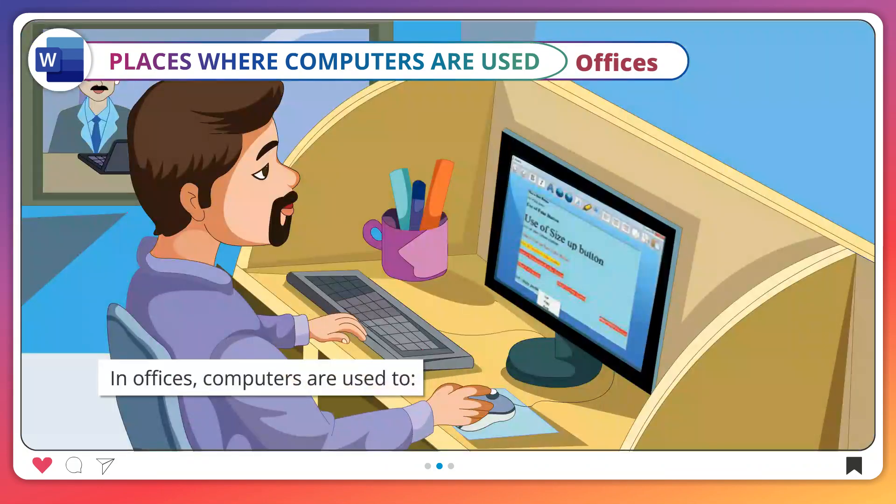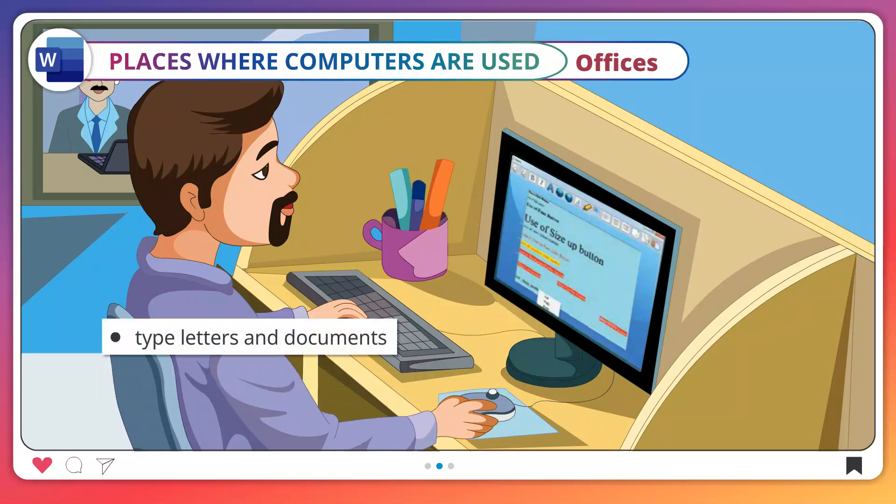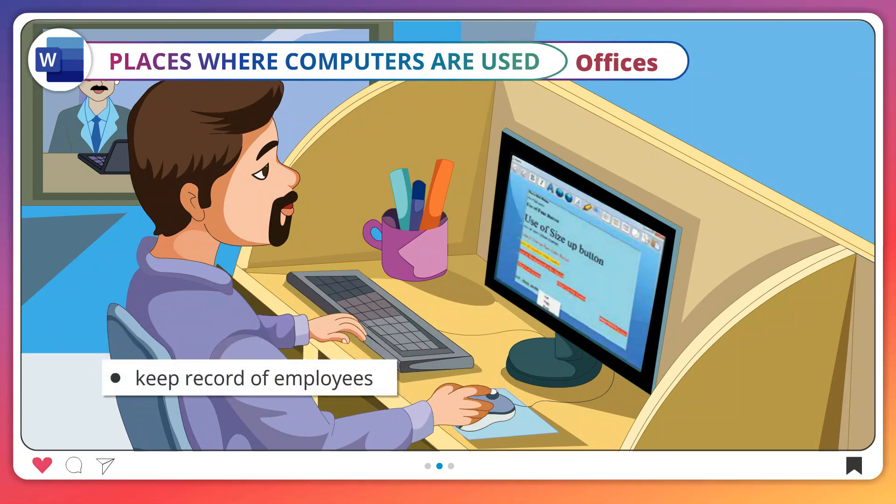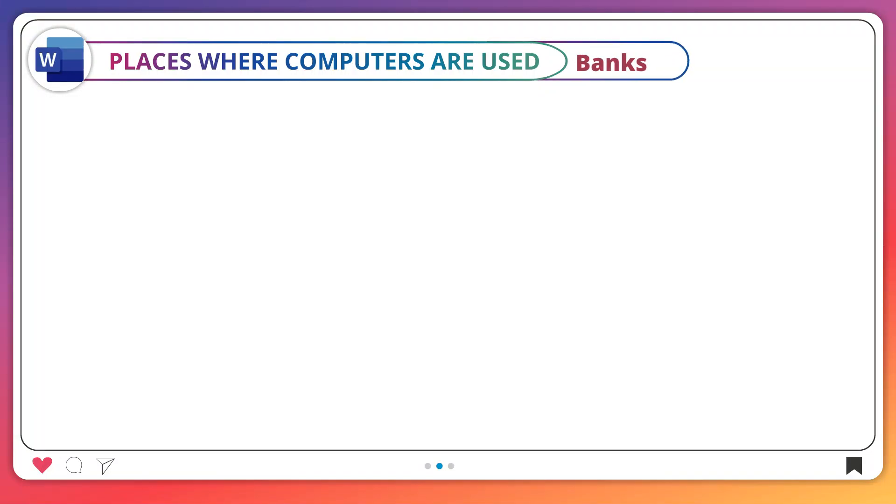Offices. In offices, computers are used to type letters and documents, send and receive messages and emails, and keep records of employees.